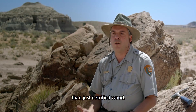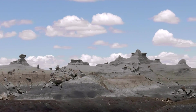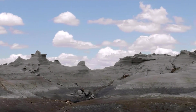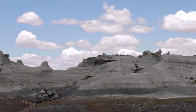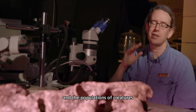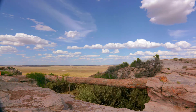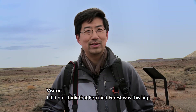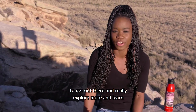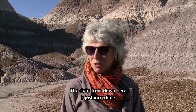There's a lot more here than just petrified wood. There's all these other fossils, there's archaeology, there's biology. Just look at the scenery, and it's absolutely incredible out there. The vast expanse of time and the populations of creatures that came and went is almost indescribable. I did not think the Petrified Forest was this big. This place inspires me to get out there and really explore more and learn more about the park. It's incredible. The sight from down here is just incredible.